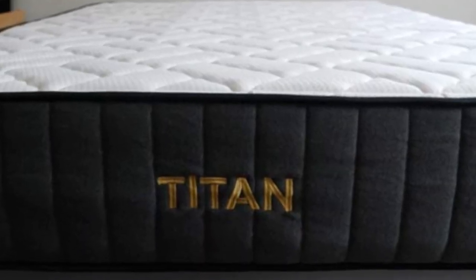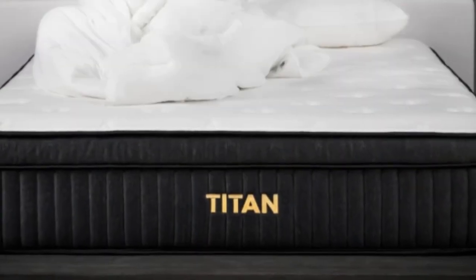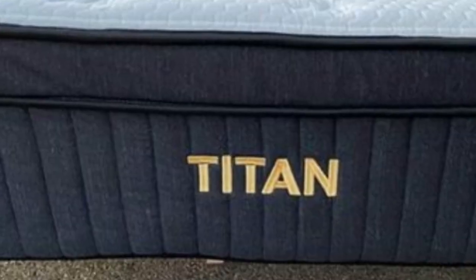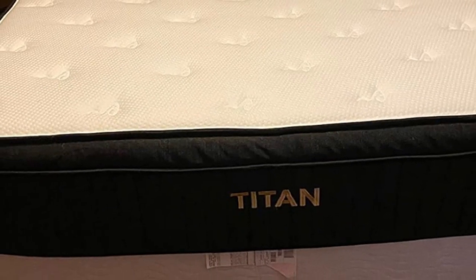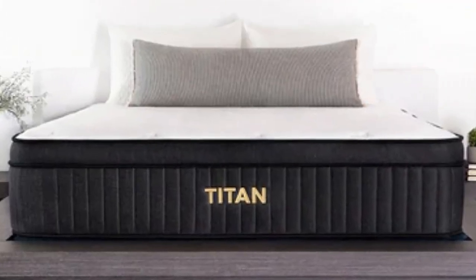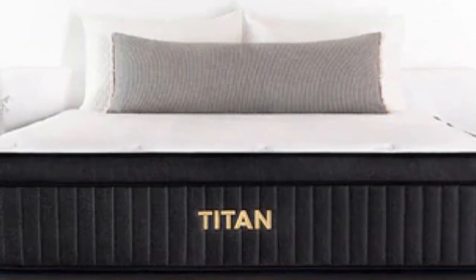Brooklyn Bedding offers free ground shipping throughout the contiguous U.S. Each Titan Plus order includes a 120-night sleep trial. You may return the mattress for a full refund during this time frame, provided your teen tests it out for at least 30 nights. If they are satisfied with the mattress, you'll also receive a 10-year warranty against structural defects.